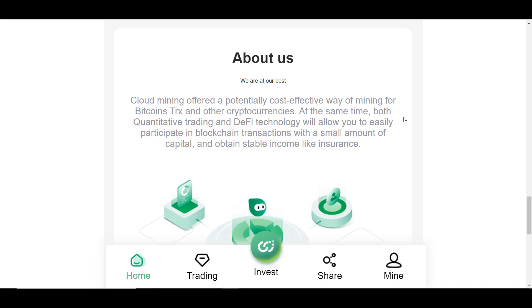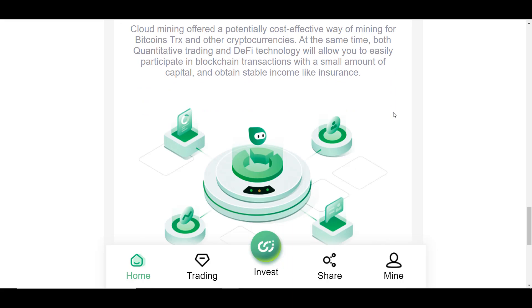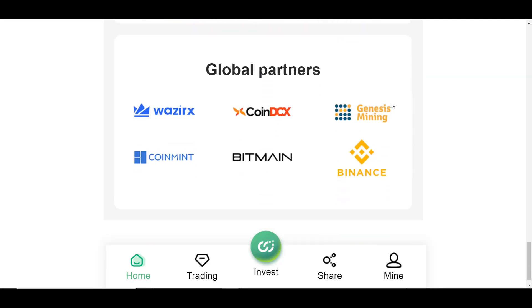Cloud mining offers a potentially cost-effective way to mine Bitcoin, TRX, and other cryptocurrencies. Both quantitative trading and DeFi technology allow you to easily participate in blockchain transactions with a small amount of capital and generate stable income. With cloud mining you don't need to buy expensive mining equipment or spend money on electrical energy. The platform also lists well-known global partners including the Binance exchange and the leading mining equipment provider Bitmain.